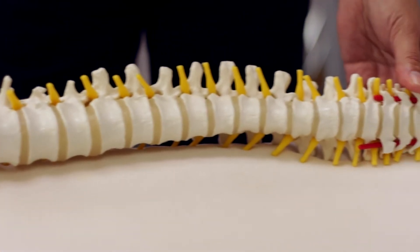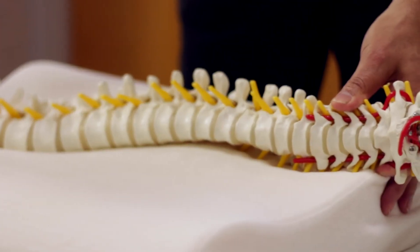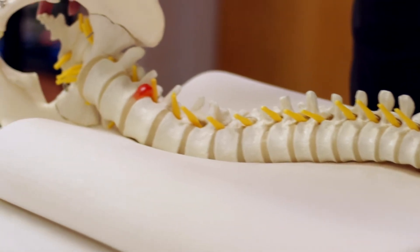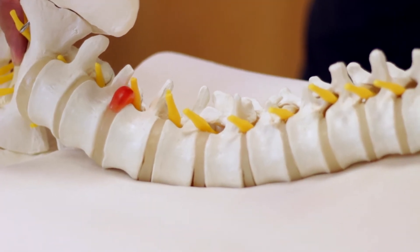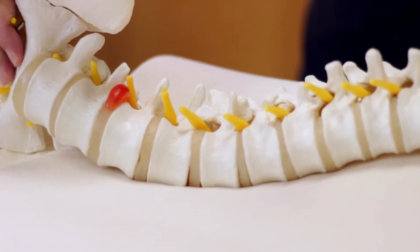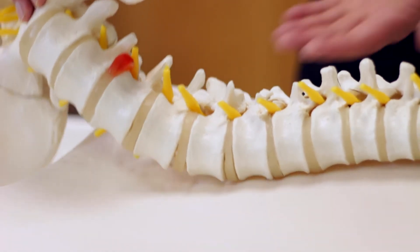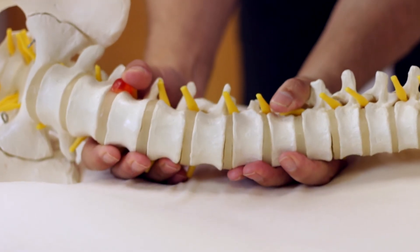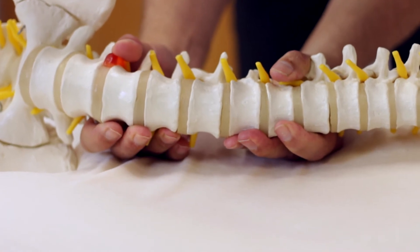It's important that the mattress supports your body in a neutral position. In this illustration, we see a spine that is improperly supported. You can see the sagging that's occurred. The natural tendency here is that the muscles on the bottom side are going to try to tense up during the night to bring your spine more into the proper position.